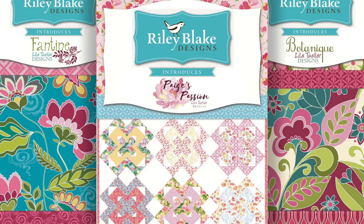I'm Lila Tuller and I work with Riley Blake Designs. I've designed about six collections with them.